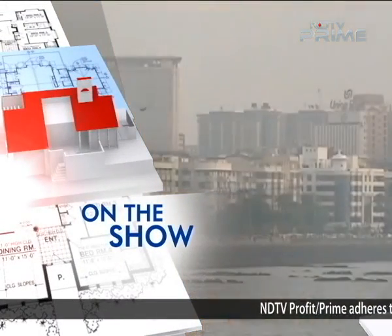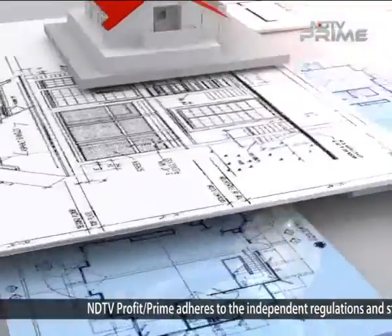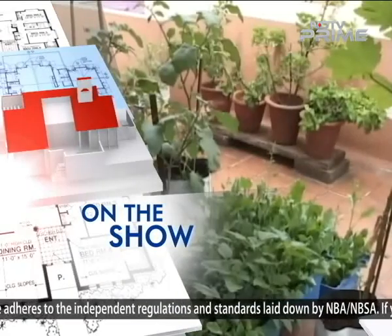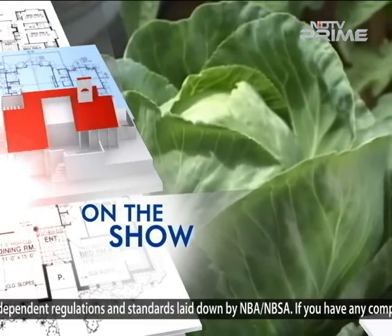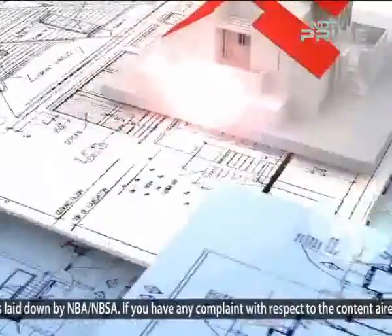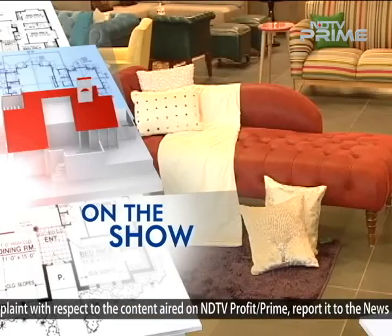Do's and Don'ts of a Sea-Facing House. Organic Terrace Gardening in the Garden City, Bengaluru. And we tell you how you can decorate your home for fall.